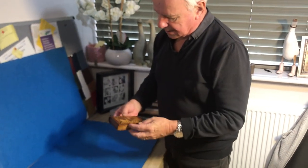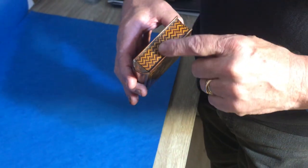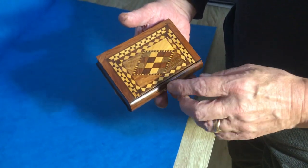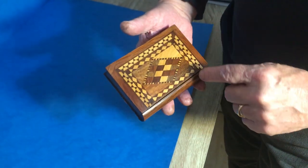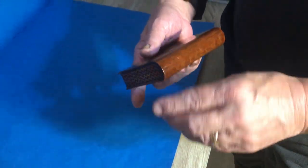Our next offering today is this wonderful little book box. The spine is all inlaid — mahogany, boxwood, and then you've got sycamore, bur oak, partridge wood corners, boxwood, mahogany. The spine of the book is partridge wood.